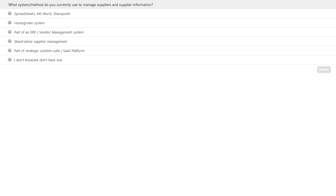When it comes to adopting a supplier management-focused technology solution, much of the inspiration comes from the desire to better manage suppliers — primarily by gaining better control over supplier information. However, not a lot of companies are currently using those systems. Many of you are likely using different methods for managing your suppliers and supplier data. So we're going to jump into our first poll question: what system or method do you currently use to manage your suppliers and supplier information? Options include spreadsheets, Microsoft Word, or SharePoint; a homegrown system; a solution that's part of your ERP or larger vendor management system; a standalone supplier management tool; a tool that's part of a strategic solution suite such as a source-to-pay suite; or no system in place at all.